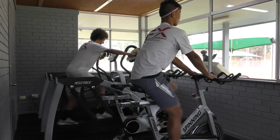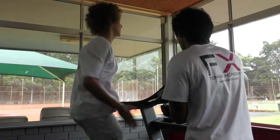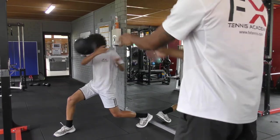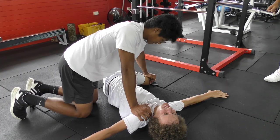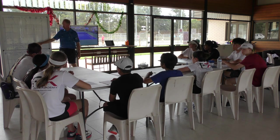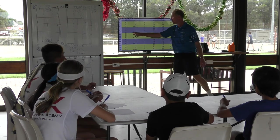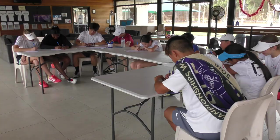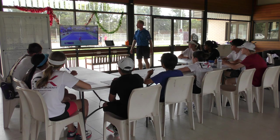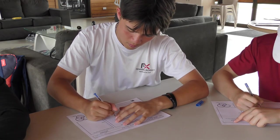At FX Tennis, we understand that player development is much more than just what happens on court. With our own private gym, players can work on physical conditioning with our coaches to gain a physical edge, mitigate the risk of injury and accelerate rehabilitation. We have also developed a comprehensive off-court program to further develop tactical knowledge with in-depth statistical analysis. In addition to tactics and strategy, mental attributes are also developed to deal with the rigors and demands of competitive and professional tennis, ultimately developing not just physical and technical skills, but mental resilience and fortitude.